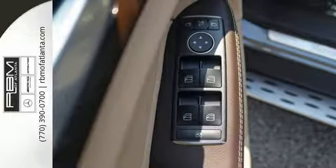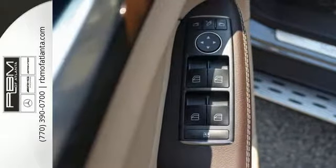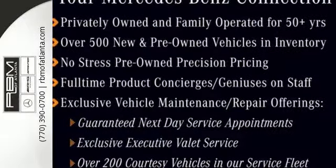The premium SUV that started it all is still setting the standard. Come experience this GLE today.